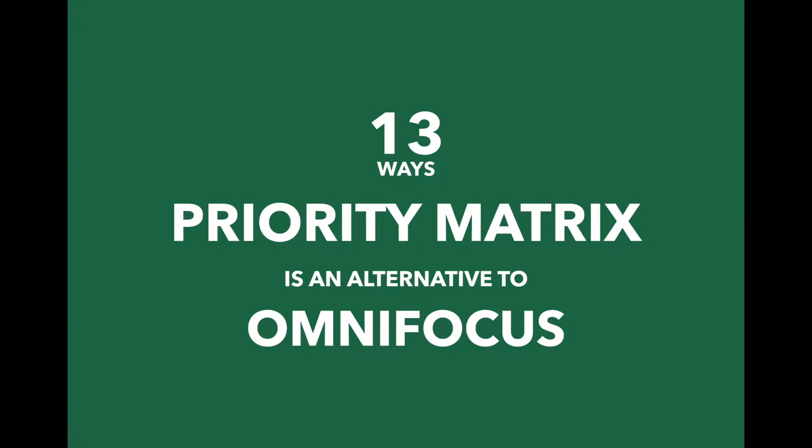Hi! There may be many different reasons why you're looking for an alternative to OmniFocus. I'm going to tell you 13 ways that Priority Matrix is a great option.